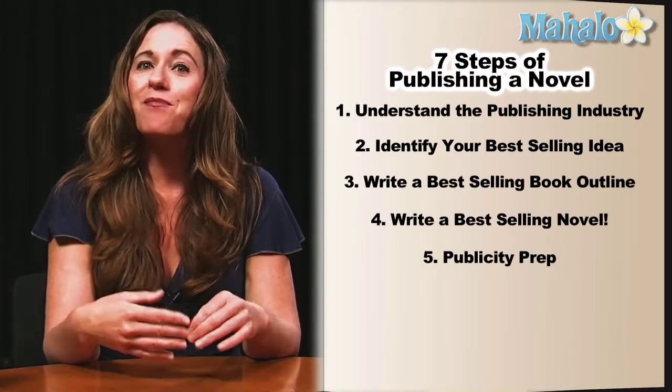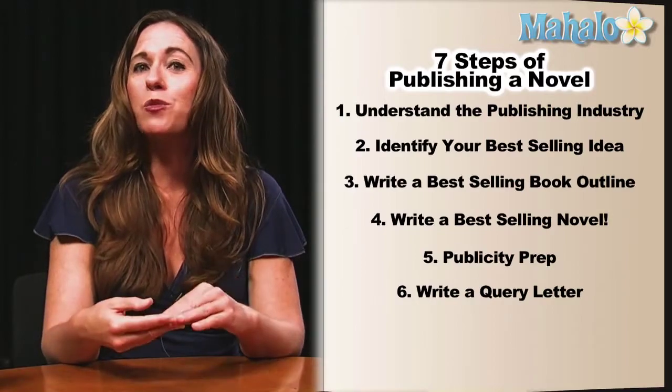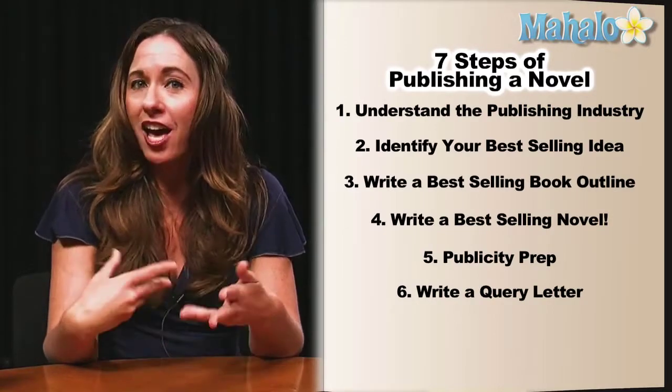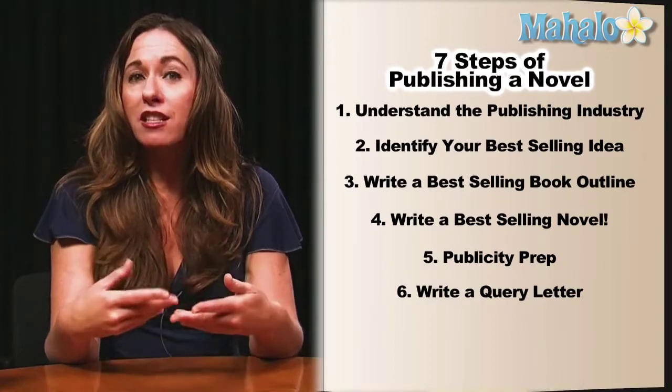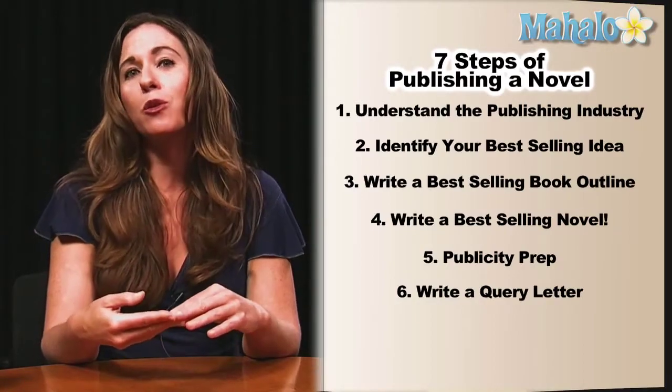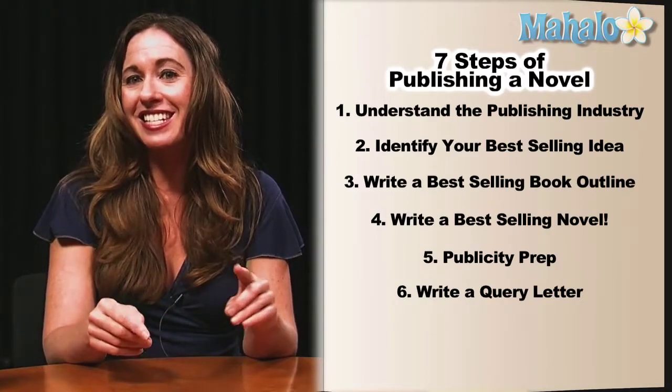Step six is submission time, which means we need to write our query letter. All of the steps that we talked about earlier are actually generating the information that you need to put in your query letter, especially your best-selling idea.